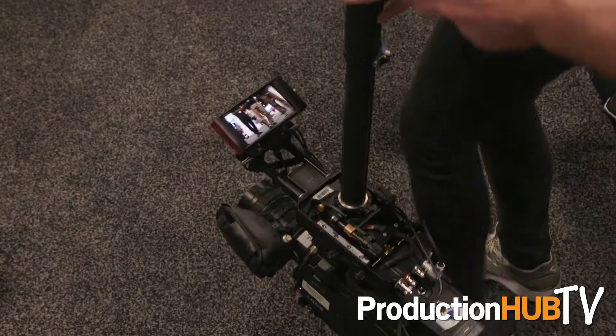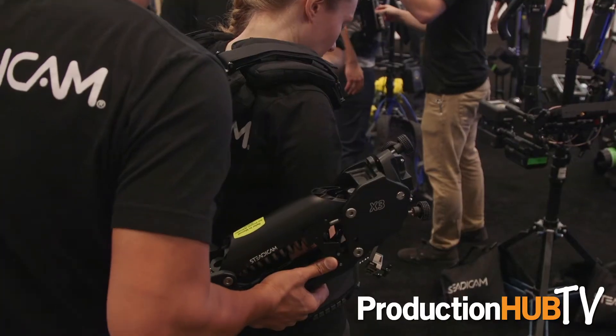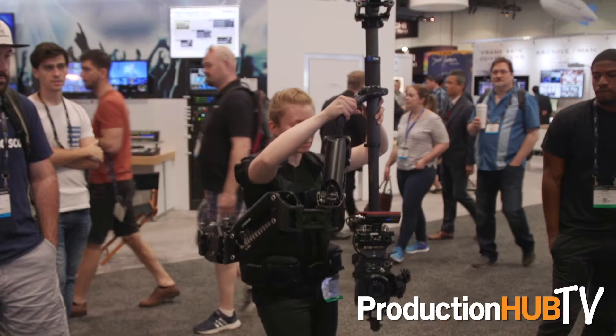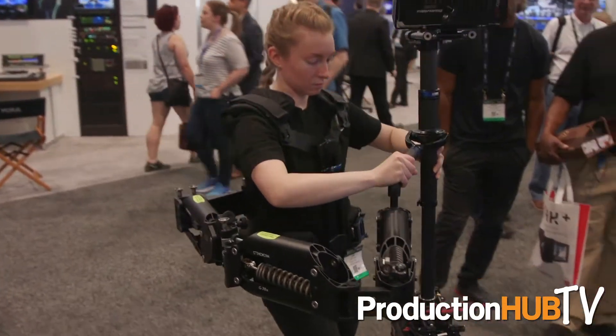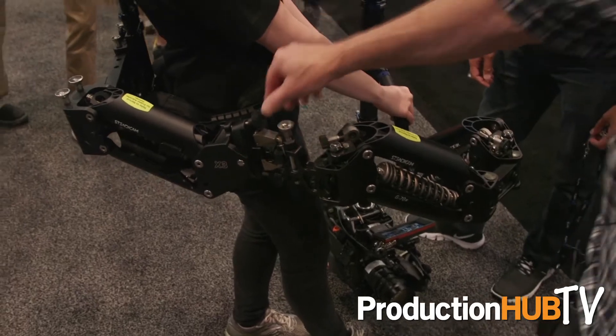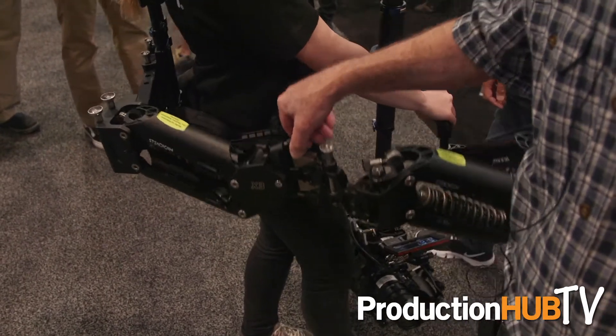It features a new three-section post which allows the lens to get really, really low, and also a three-section arm which is back-mounted on the ExoVest. This allows you not only to get a little bit higher and a little bit lower, but also gives you bounce when you're all the way high and all the way low.